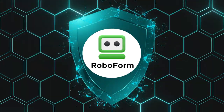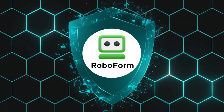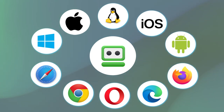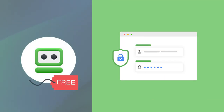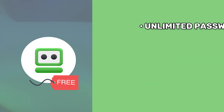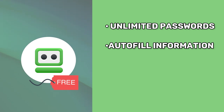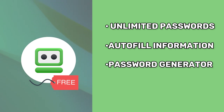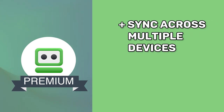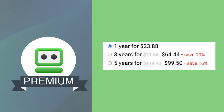RoboForm is an affordable password manager that, as the name implies, makes filling out forms a breeze. It has a great free version that works well across different platforms. RoboForm supports military-grade encryption, two-factor authentication, and biometric login. You can save an unlimited number of passwords, fill out web forms with a single click, and generate passwords on the free version. However, if you want to access the service on all your devices and get priority 24/7 support, you'll have to get the premium version.